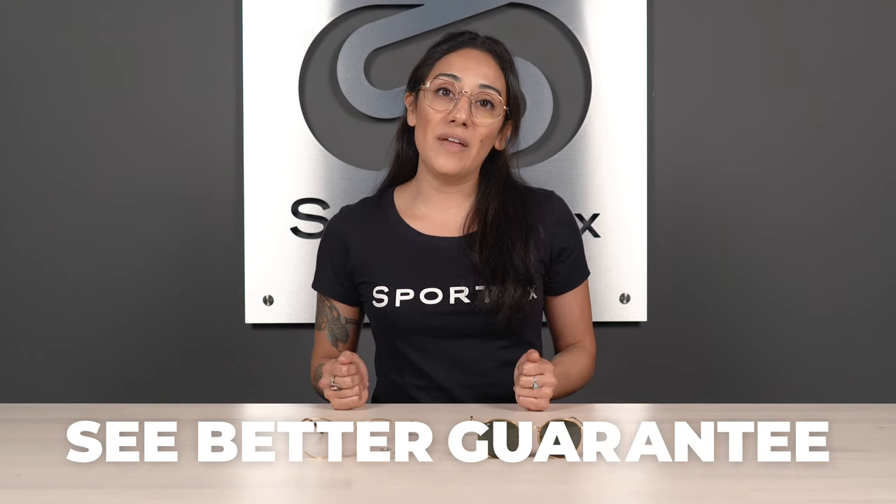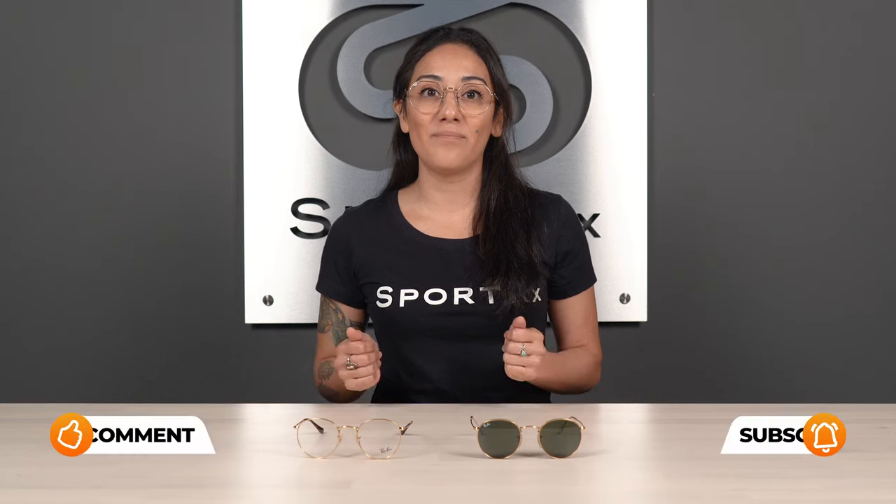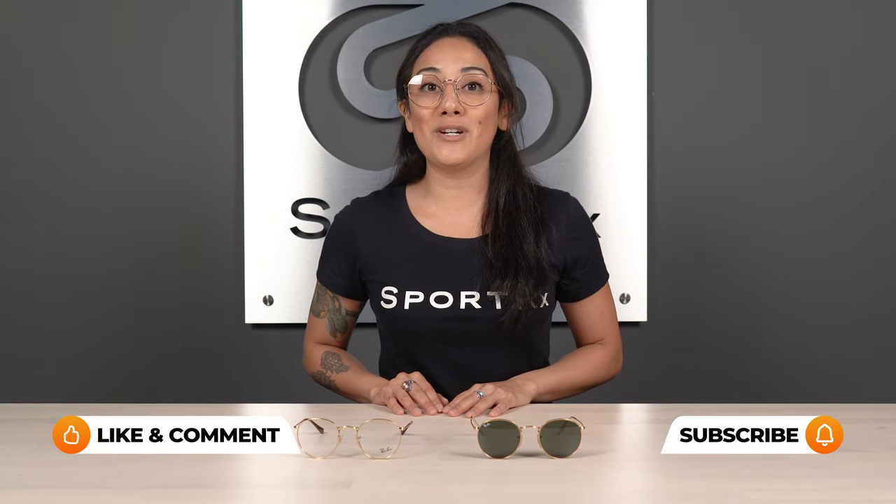Here at SportRx, we have an amazing see-better guarantee. When you order with us, if there are any issues with your purchase, we pay for return shipping back. Today we'll be going over Ray-Ban transition lenses.